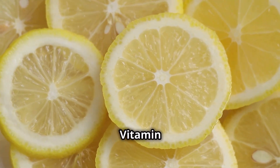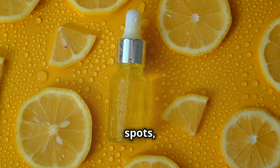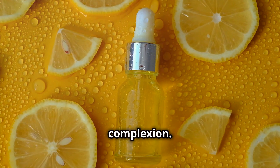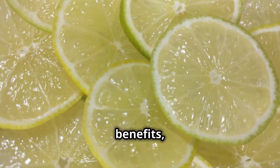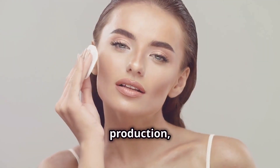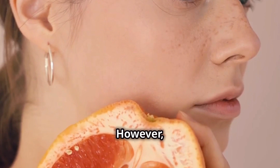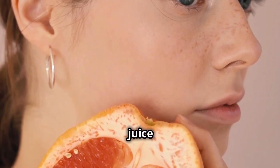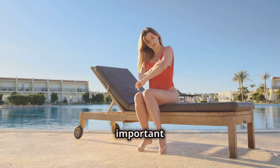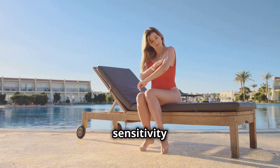Lemons are packed with vitamin C, a powerful antioxidant known for its skin-brightening properties. Lemon juice can help to fade dark spots, hyperpigmentation, and acne scars, leaving you with a more even and radiant complexion. Lemon is also a natural astringent — it helps to tighten pores and control excess oil production, making it an excellent choice for oily or acne-prone skin. However, a word of caution: lemon juice can be quite potent. Always dilute it before applying it to your skin, and avoid sun exposure afterward, as it can increase your skin's sensitivity to the sun.